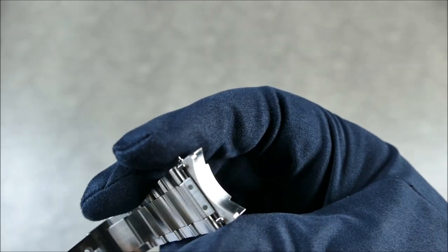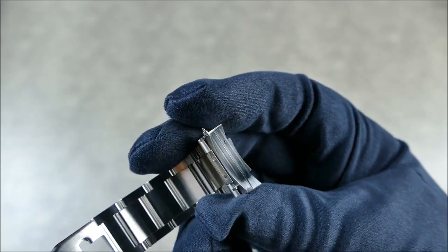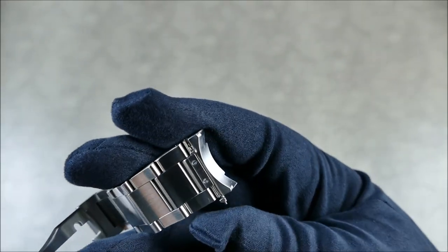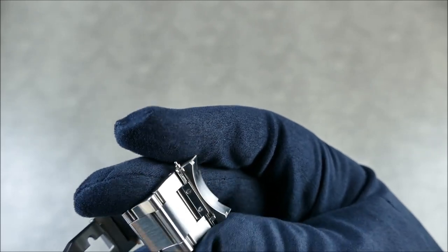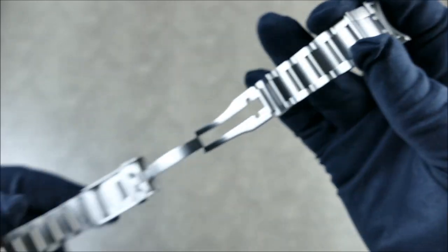Of course, when you have something proprietary like this it does worry some people — what happens if it fails? But as you can see, this isn't something you'll find on a cheap leather strap. This has been engineered and built to last, which is really great.